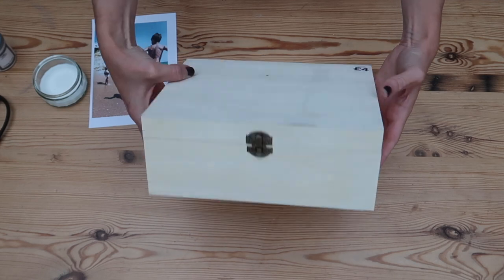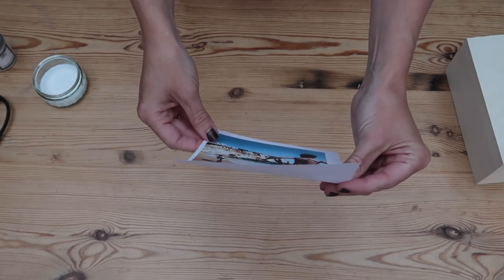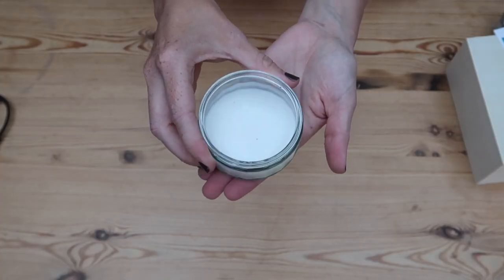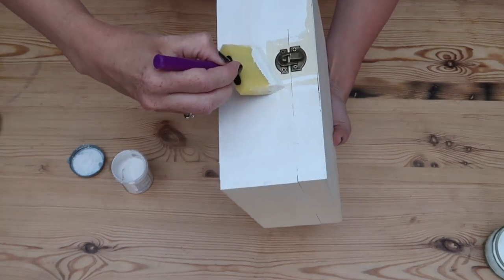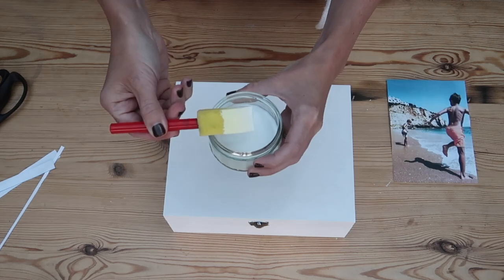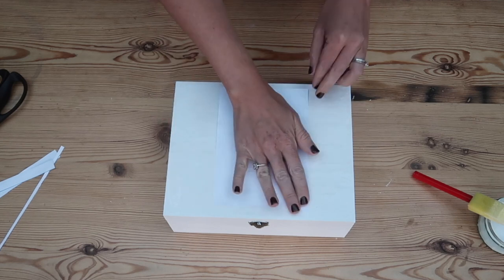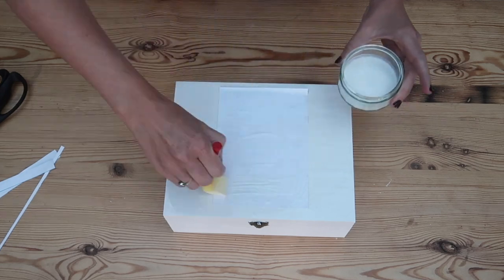For this photo transfer DIY you're going to need a keepsake box or any other piece of wood you'd like to use. You'll also need a picture of your choice printed on a normal piece of paper via an inkjet printer — this is really important because it will not work from photo paper. You need some paint and some Modge Podge glue, or a PVA and water mix. First, paint your box or piece of wood — I went for white because it looked really nice with the picture I chose. Once it's completely painted and dry, cut your picture to size, then put a layer of Modge Podge or PVA glue on top of your box and place your photo face down. Paint another layer of PVA glue on top and leave it to dry overnight.